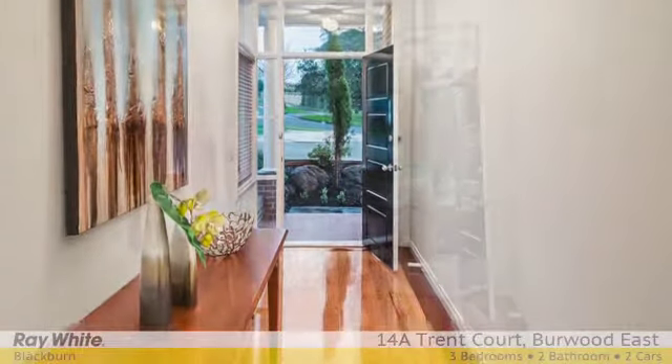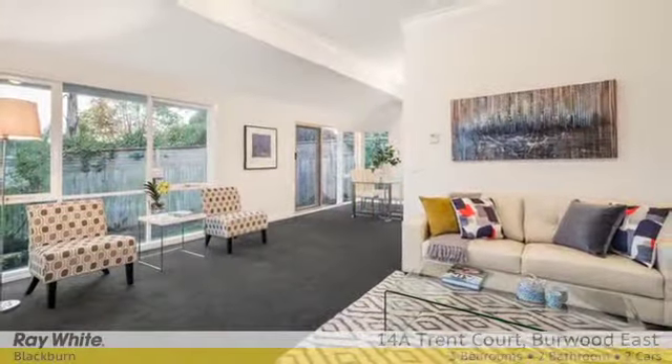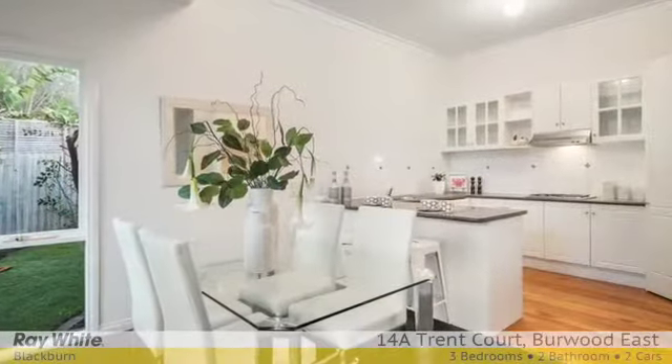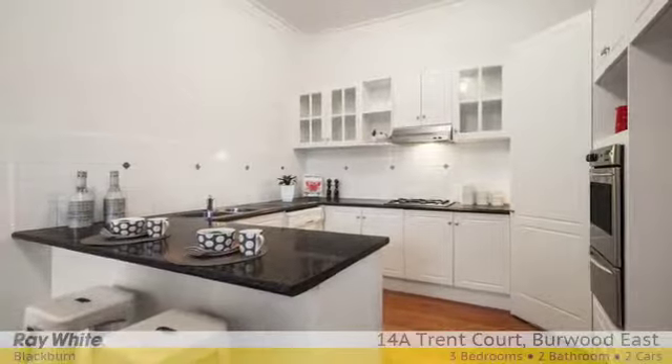This gorgeous modern home features a wide entrance hall, leading to brilliant open-plan living overlooking the enclosed rear garden. Entertain friends and family in style in the large lounge, meals area and well-equipped kitchen with timber floor. Stainless steel appliances with overhang benchtop for extra seating.